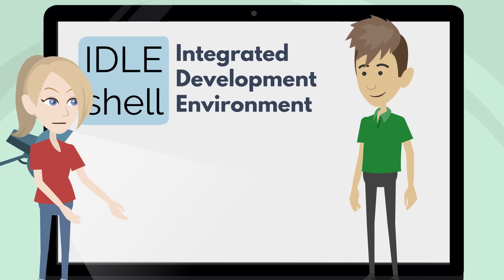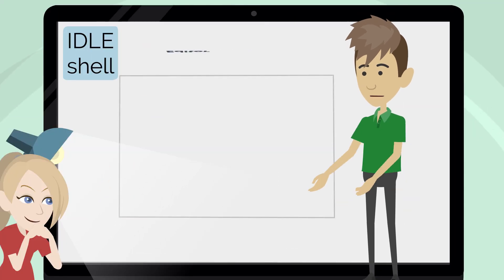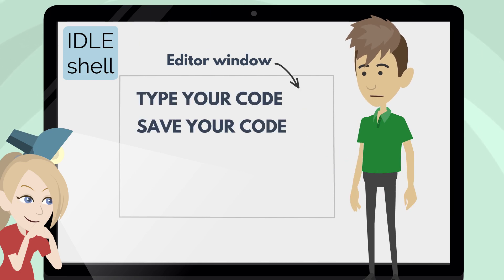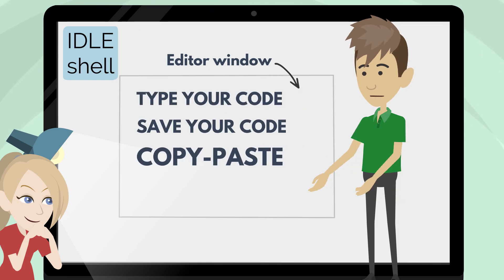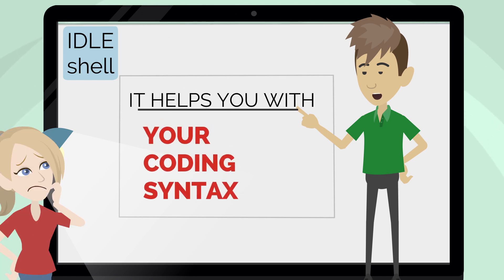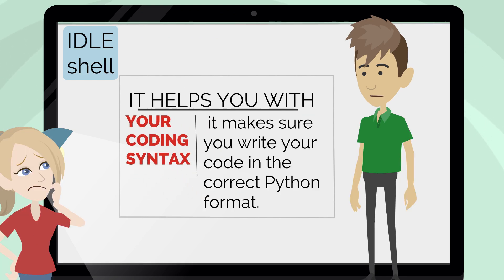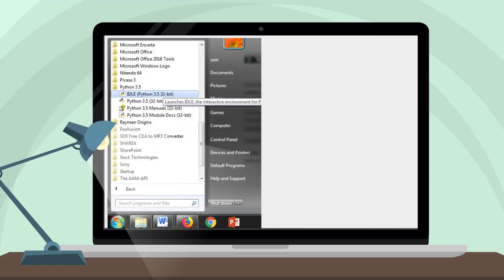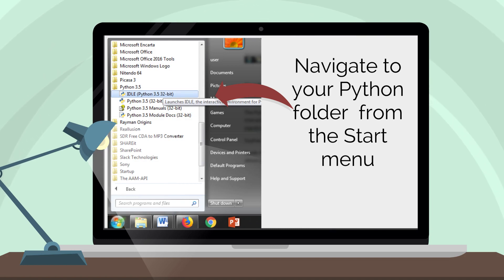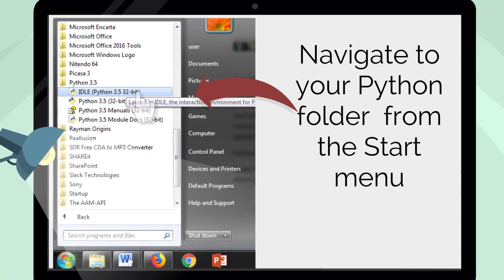Why is it ideal for Python? For starters, it provides you an editor window where you can type your code and save it. It also allows you to copy-paste and do things that most word processors do. Secondly, and most importantly, it helps you with your coding syntax — it makes sure you write your code in the correct Python format. So once you've installed Python on your system, you can just navigate to your Python folder from the Start menu and click on IDLE.